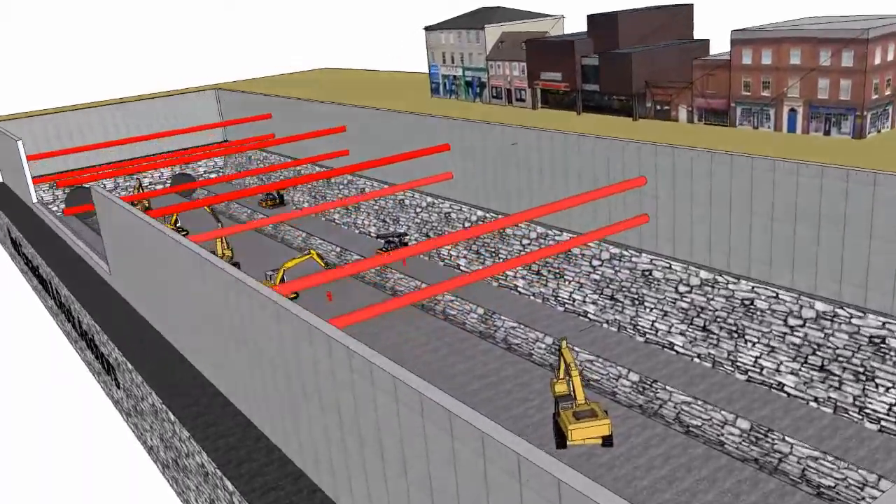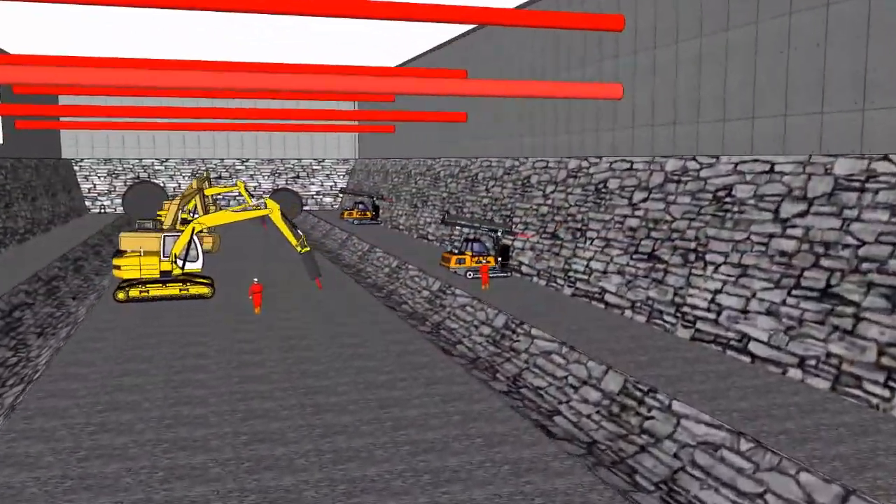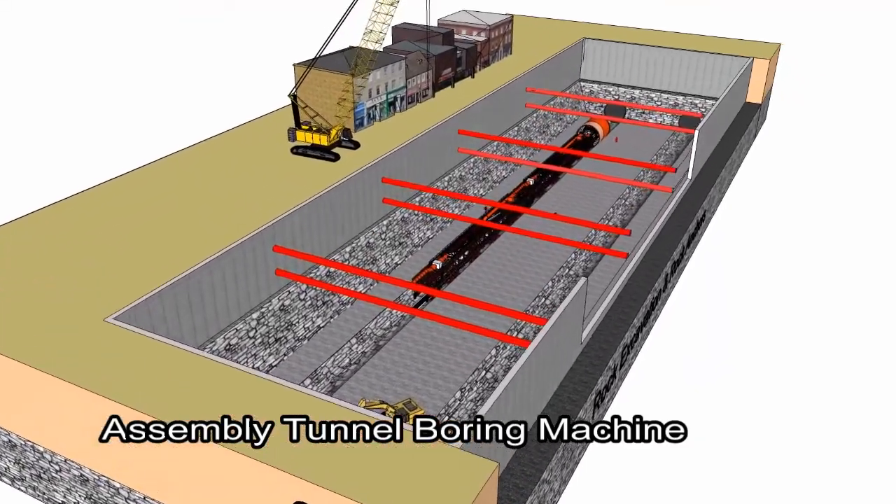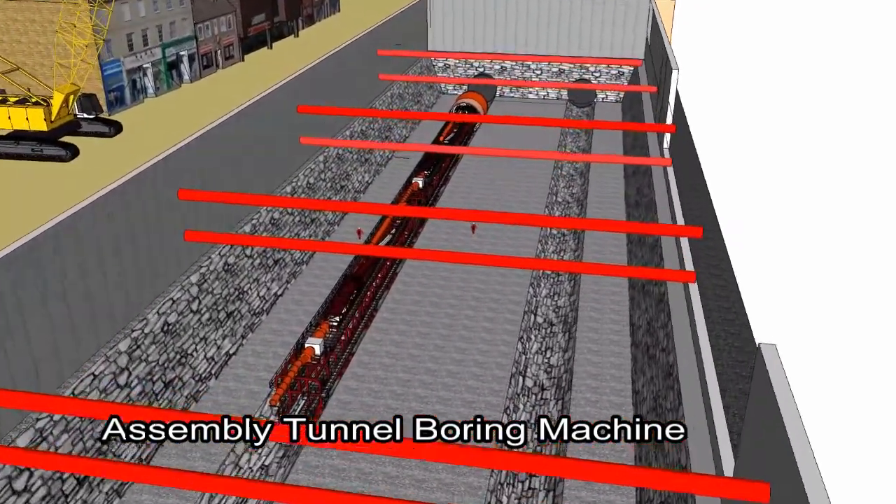The construction methods, sequence, plant and equipment are shown using 3D animations. This gives a better idea easier than conventional presentations.